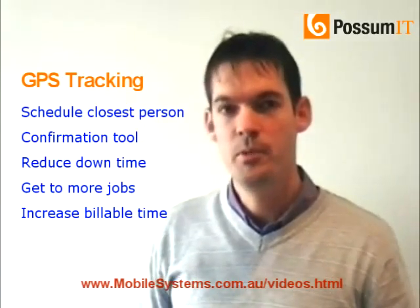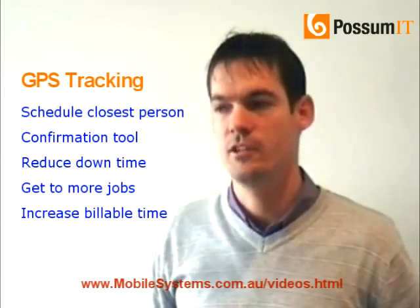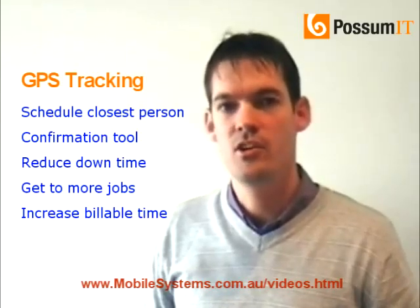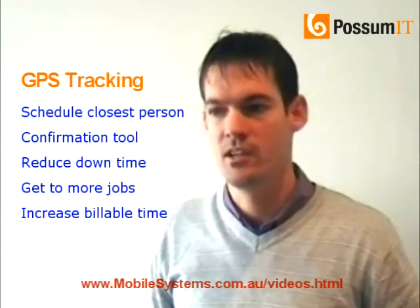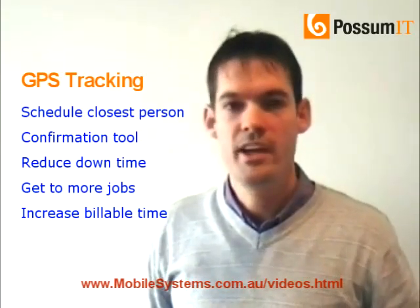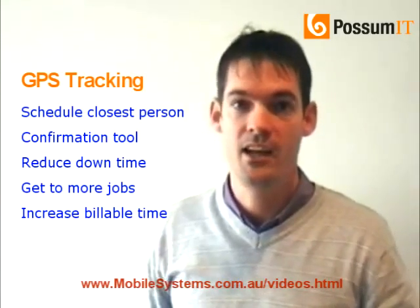In summary, the GPS solution, coupled with the scheduling, should provide you with a complete solution. The complete solution is that your schedulers are not going to be spending their time sitting on the phone, sending out text messages or emails, trying to find out where your technicians are. All they need to do is look at the screen, look at the jobs that they've scheduled, and allocate accordingly.